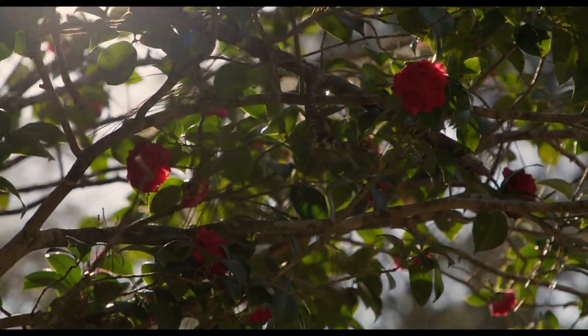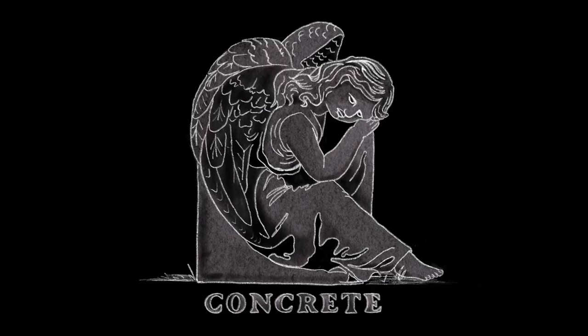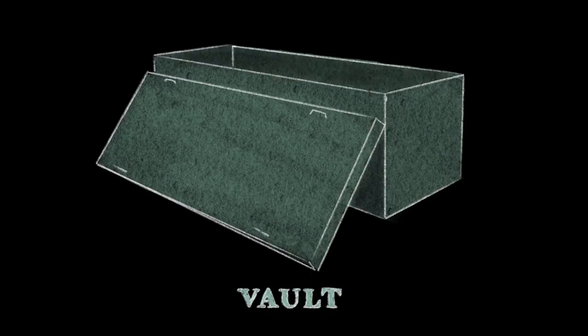Natural burial is actually a set of different practices — it's not just one thing — but those practices are all meant to not inhibit the decomposition of human remains. There are a lot of things that go in the ground that just stay there: concrete, metal, plastics, formaldehyde, the vault, the big casket.